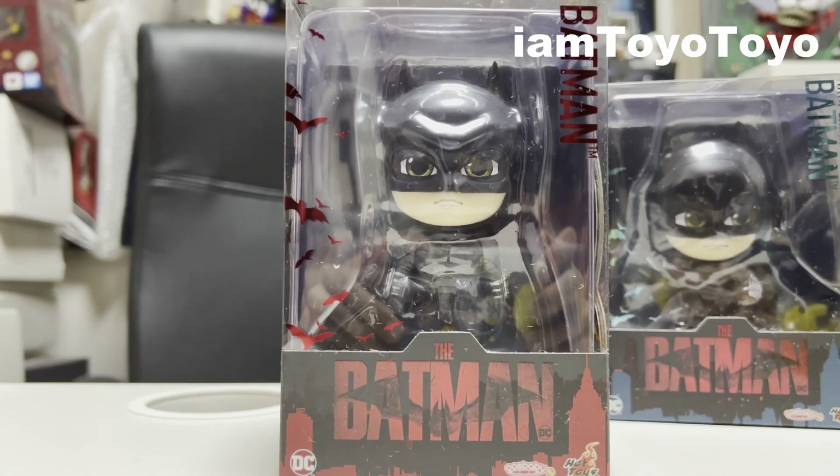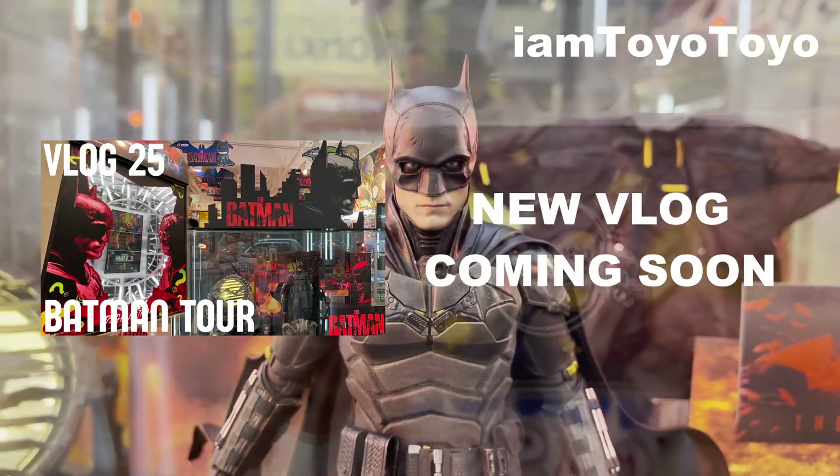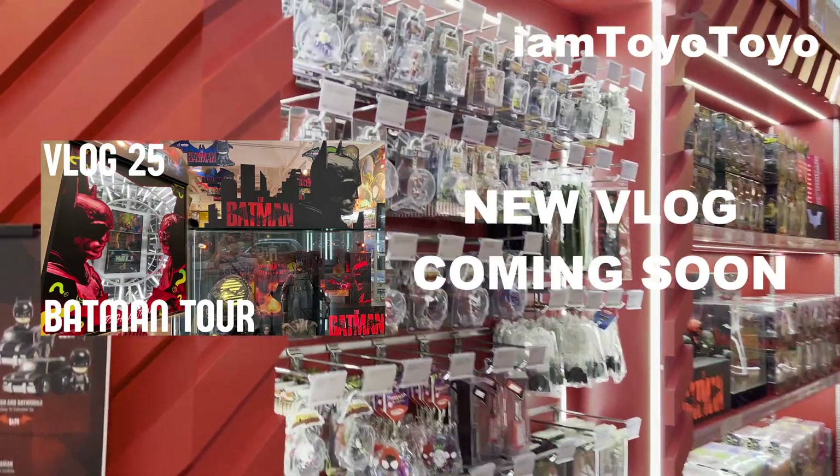Hello and welcome back to Toys Channel everyone. Today I have got the Batman Cosbabies. I got these at the Hot Toys Echo Bay store, and at the moment they are doing a Batman exhibition with the 1-12 Batman, the bike, the light. So you can check that video out.